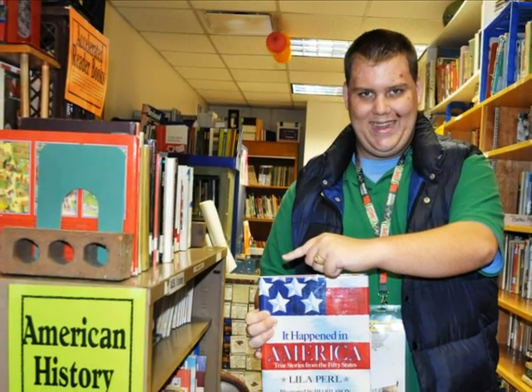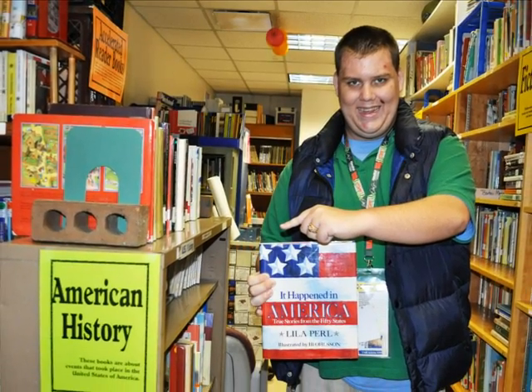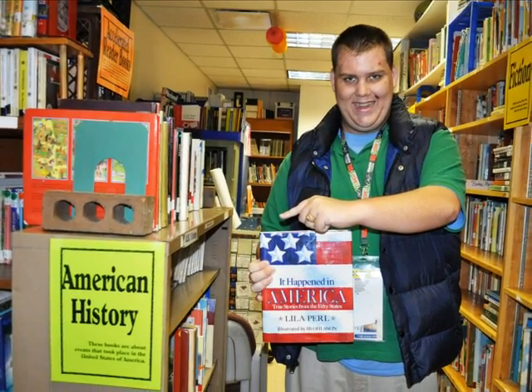The American history section is also a very popular section. We have over 250 books on this topic.